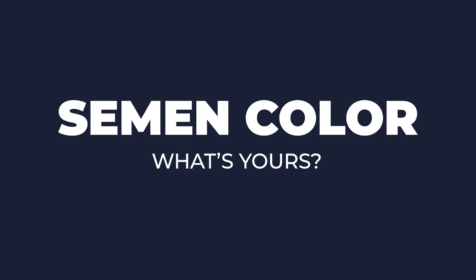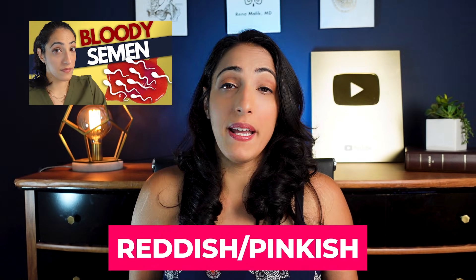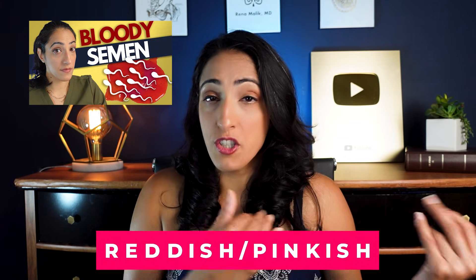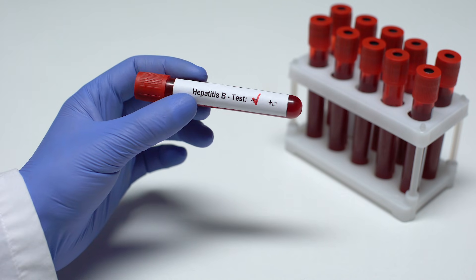Let's talk about semen color, because this is something that people ask about all the time. Normal semen color is whitish to grayish. However, what happens if it's a little bit reddish or pinkish? You may be concerned about blood in the semen. Reassuringly, if it only happened one time, it's usually due to inflammation and will go away on its own, or it could be due to an infection. If you've had unprotected sex with a partner whose STD status you're unsure of, it may be valuable to get tested. Also, trauma to the bladder, testes, or scrotum may cause blood in the semen.